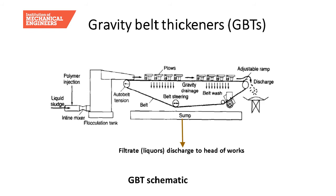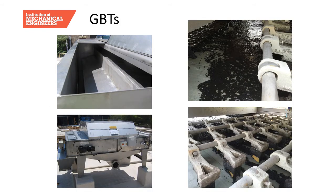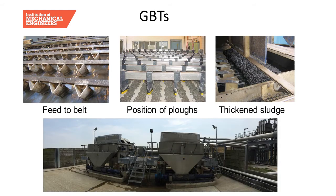Spray bars in the lower section clean the belt continuously — maintaining a clean belt is essential for performance. Belt speed can be adjusted: slower speed gives thicker sludge output. Photos show the flocculation chamber, the start of the belt with flocs suspended in water, an overview of the full unit, the ploughs distributing sludge, the adjustable ramp, and sludge backing up before dropping into the hopper.